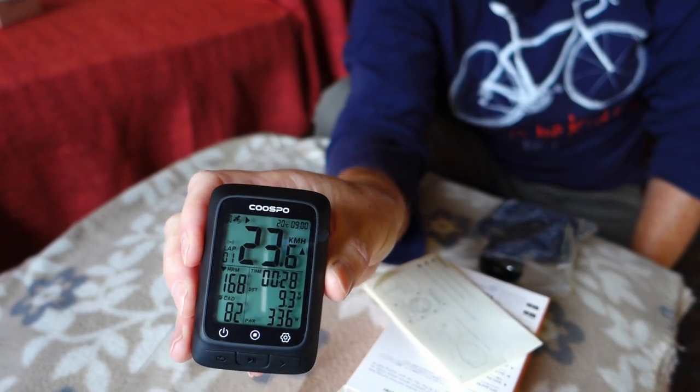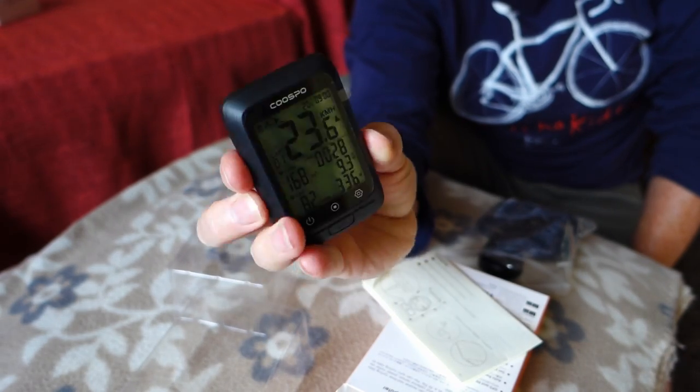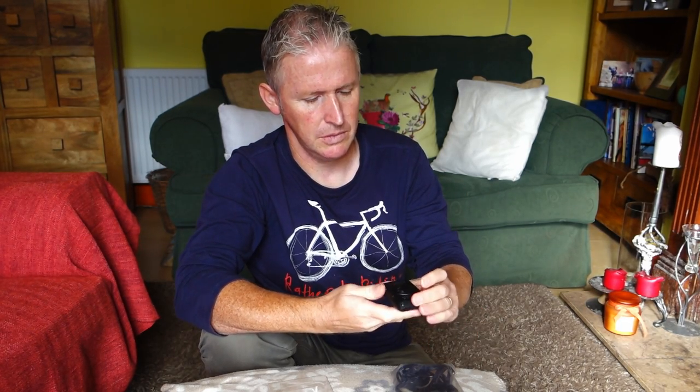Here is the actual unit itself — let's take it out and have a look. That's the bike computer there; it's got the plastic screen protector on the front. It's a nice-looking unit with the usual twist-grip mount on the back, just like the big computers.